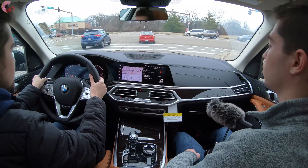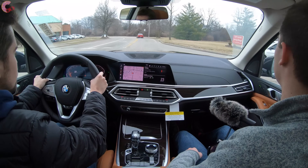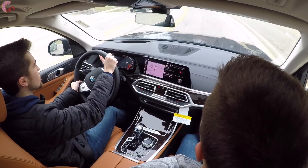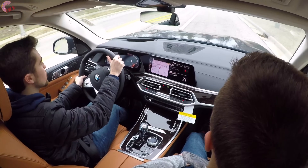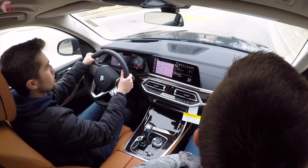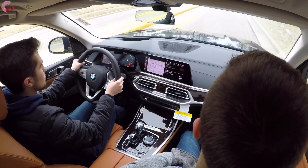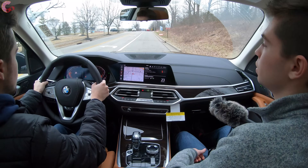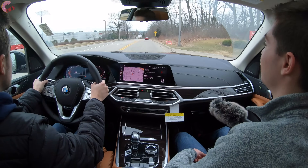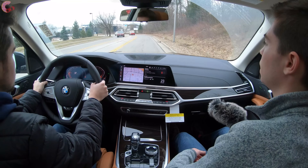The auto start-stop just engaged and it really restarts very quickly — it may have started up when the car in front moved, similar to how some Audis have that feature to reduce wait time. It's so smooth you would not even notice. This car has a very smooth engine in addition to sounding good.